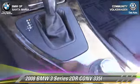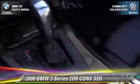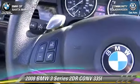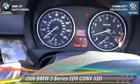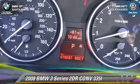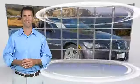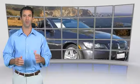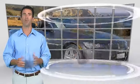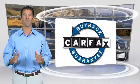We'll be right back. Here's another high-quality vehicle with the Carfax Vehicle History Report. Be sure to find a complimentary copy of this report online or contact the dealership. This vehicle qualifies for the Carfax Buy-Back Guarantee.